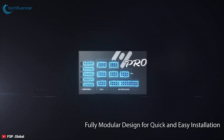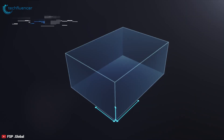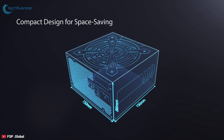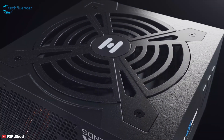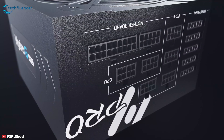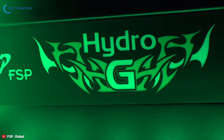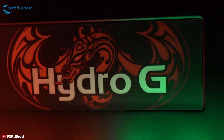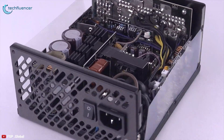This power supply features a fully modular design that simplifies installation and allows you to use only the cables you need for a neater and cleaner build. It is also covered with a protective coating to guarantee reliable performance in harsh environments. It also features extremely tight voltage regulation that guarantees output voltage regulation under plus or minus 1% at any load change, offering high output efficiency and voltage stability.